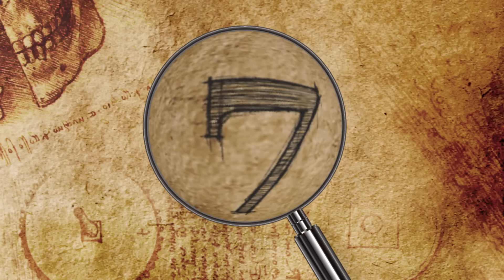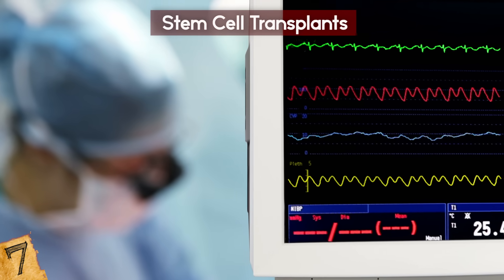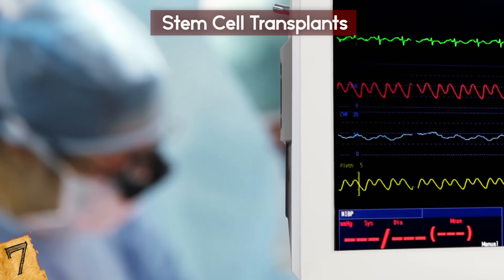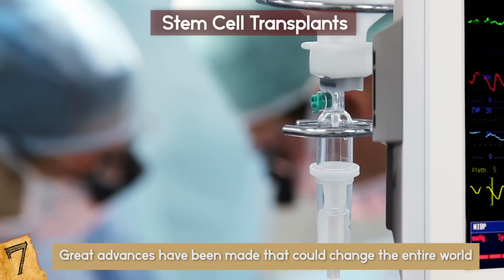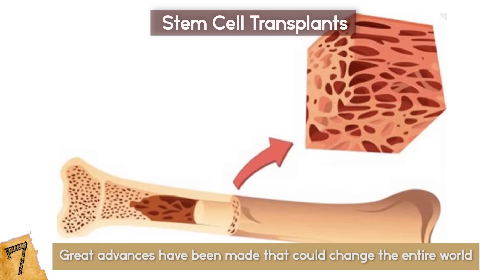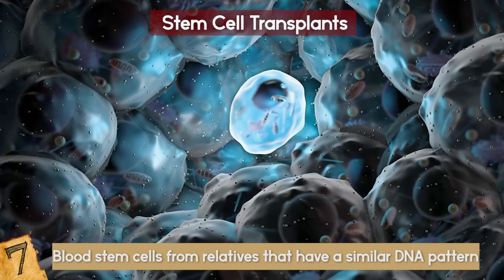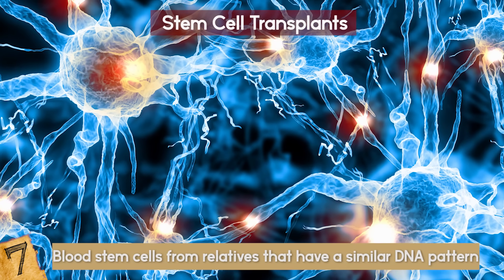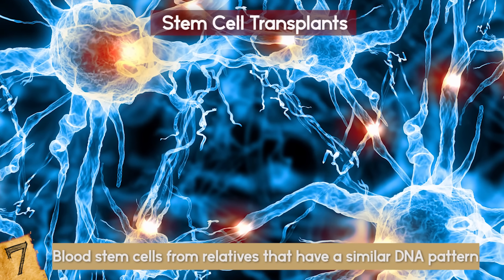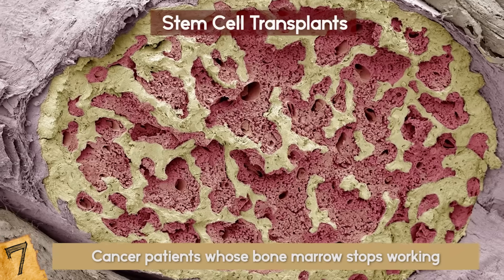Stem Cell Transplants. We've had stem cell transplants for decades, especially for cancer patients, but over the last few years, great advances have been made that could change the entire world as we know it. The bone marrow transplant takes healthy blood stem cells from relatives with a similar DNA pattern and infuses them with the damaged cells, replacing them altogether. This is often necessary in cancer patients whose bone marrow stops working.